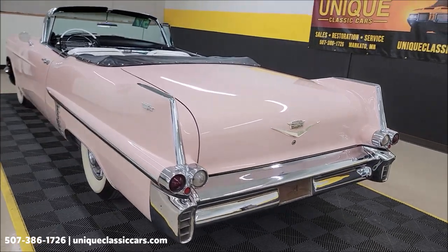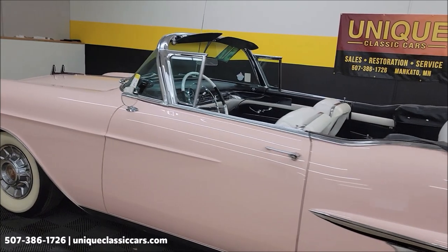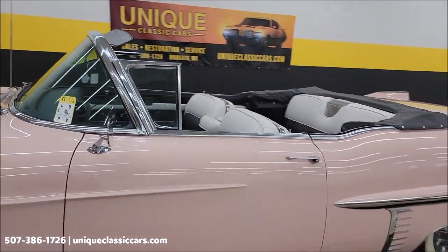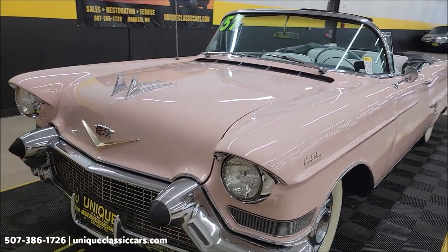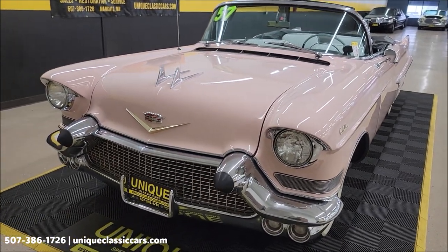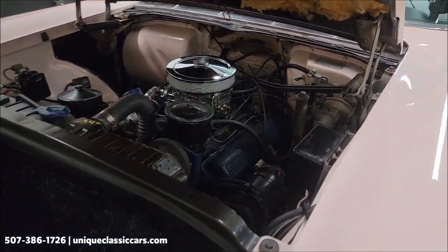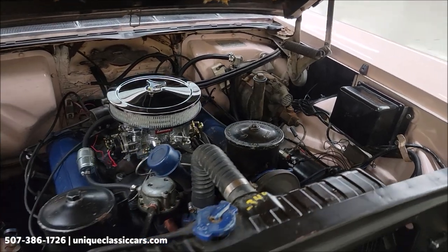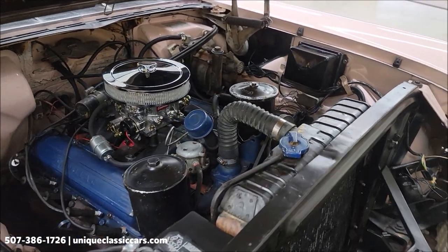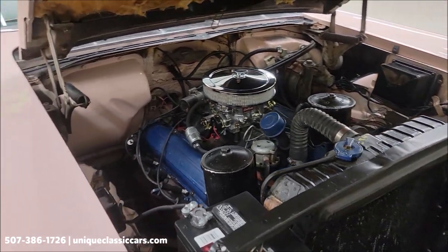Man, would this turn some heads at your local roll-ins, cruise-ins, and local shows — just take this out and have some fun cruising. Let's get this hood open and check out this engine bay, then check out that convertible top. The 365 V8 is paired up with a Hydramatic automatic transmission, FYI — power steering and power brakes as well.